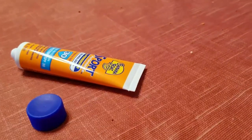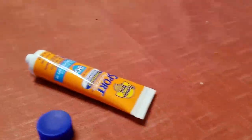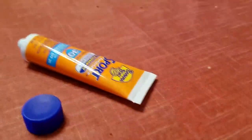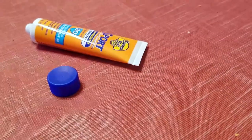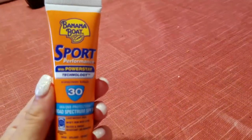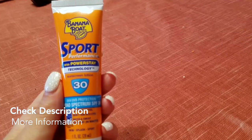Let me open this up and show you guys the consistency. It doesn't smell bad — just has a little bit of that sunscreen smell. It's pretty thick, but rubs in easily. It's not too greasy — maybe a little greasier than a regular lotion, but nothing terrible. It doesn't leave a white residue like some sunscreens and blends in really nicely with your skin. So yeah, that's the Banana Boat Sport Performance with PowerStay Technology — really great product. Hope you guys try it out this summer. Thanks for watching!